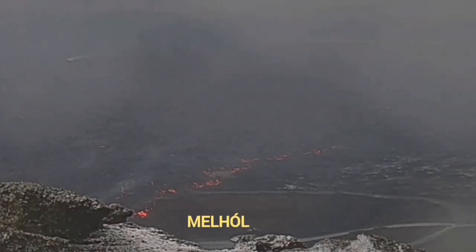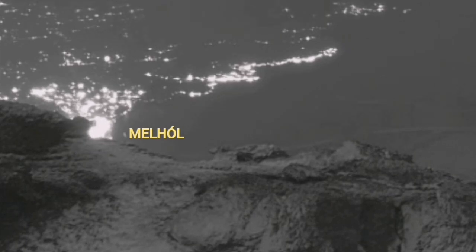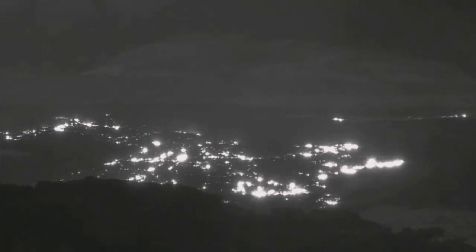Lava actually adds volume to itself when it erupts from within the earth to the surface. The excess volume pushes the lava into any cavity. Melhole was available there, so it invaded there. The lava is moving toward it from two directions, and later it covered it completely.